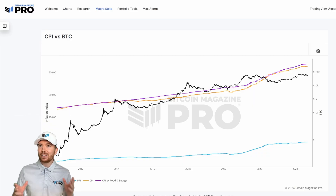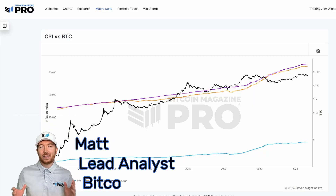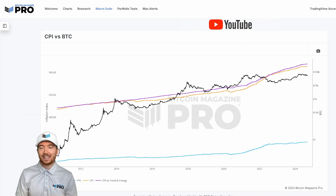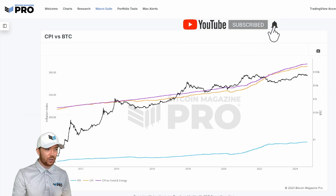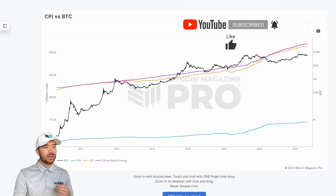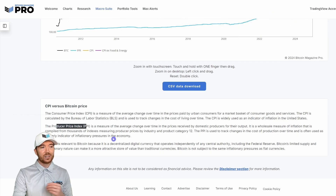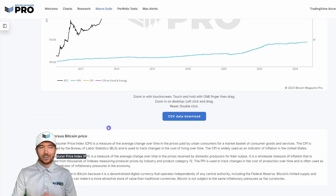Today we're going to look at a potentially more accurate understanding of BTC valuation, starting with the CPI versus BTC chart on BitcoinMagazinePro.com. CPI is the Consumer Price Index. We also have the Producer Price Index and the CPI excluding food and energy.